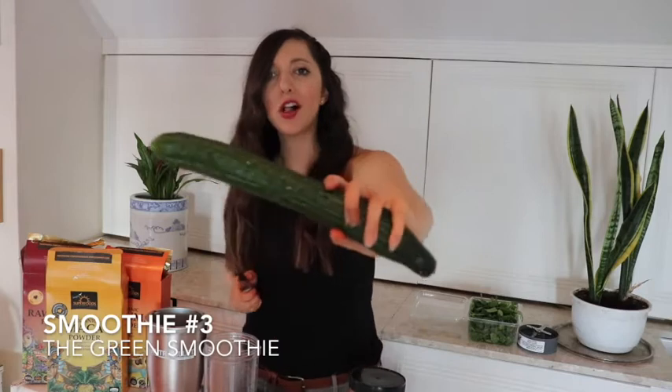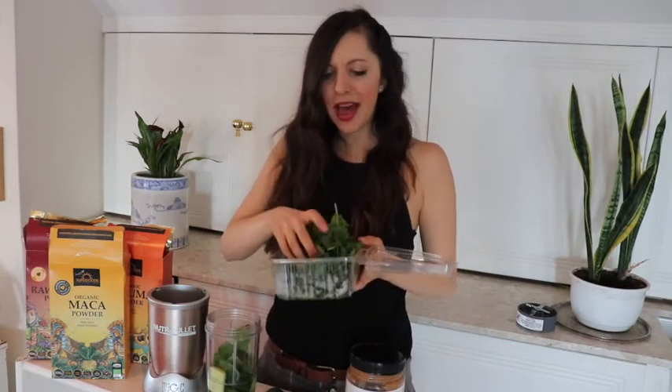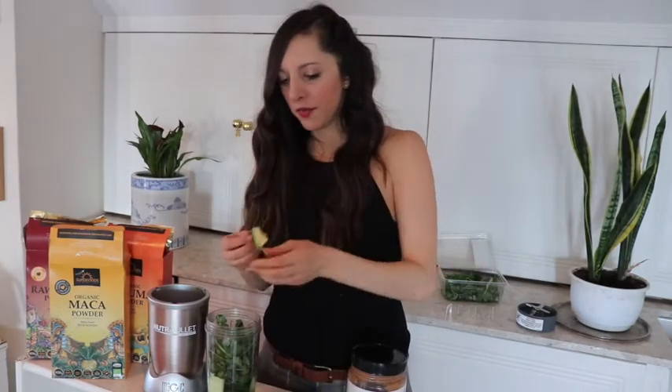A green smoothie. A whole entire cucumber — it has been washed. Now we put in some mint. I've got loads of mint. Coriander in there, because it's all good for digestion. Only the tiniest sliver of avo. We do the whole process over here.